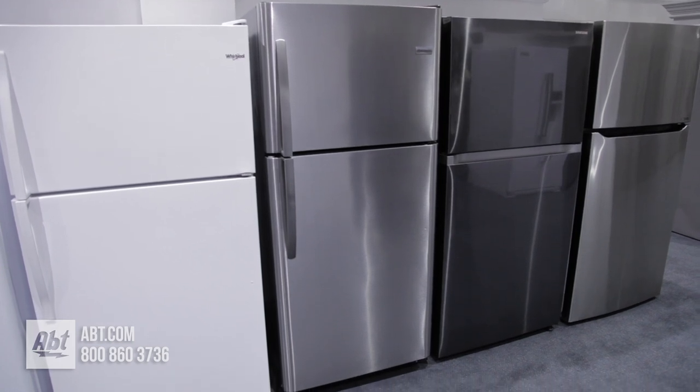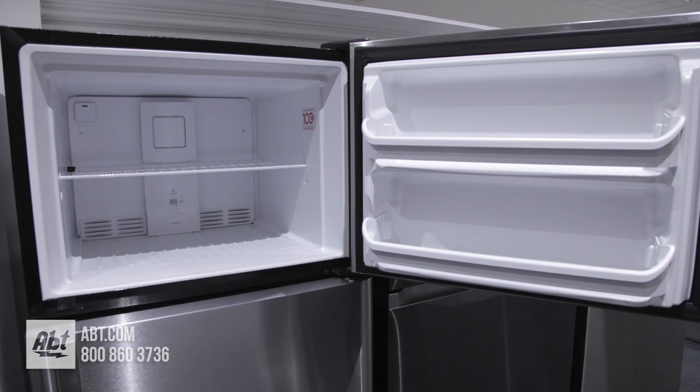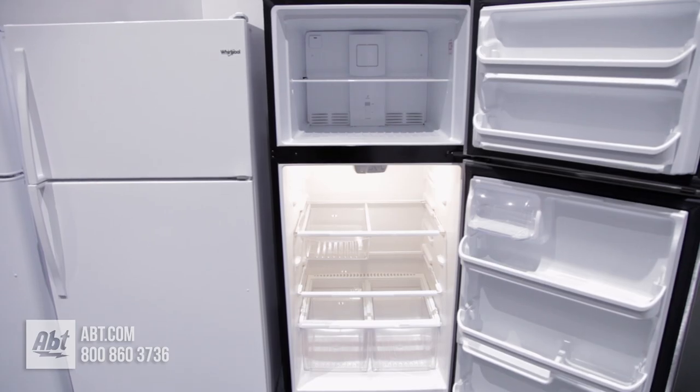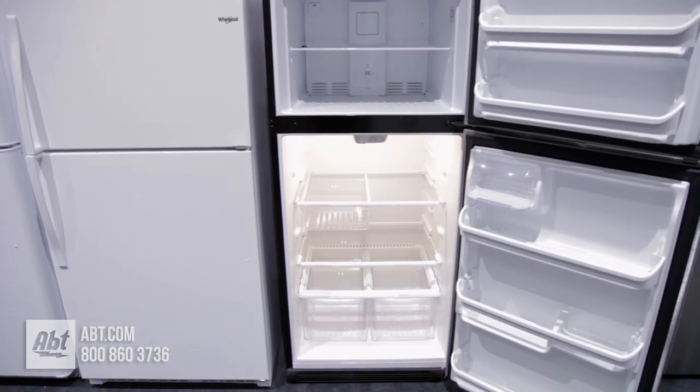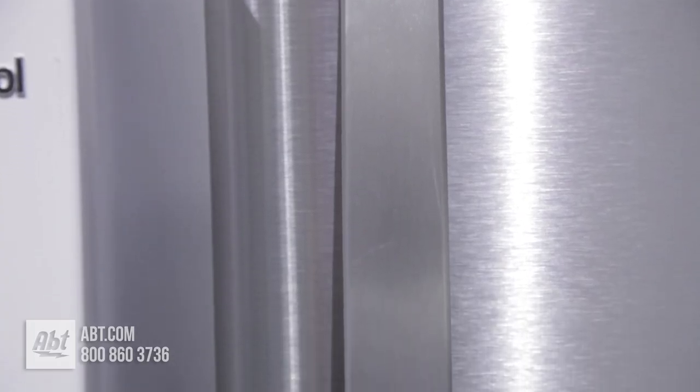This top freezer refrigerator by Frigidaire has a fresh food capacity of 15.3 and a freezer capacity of 5.1, for a total capacity of 20.4 cubic feet. It features a stainless front with two color-matched stainless handles.